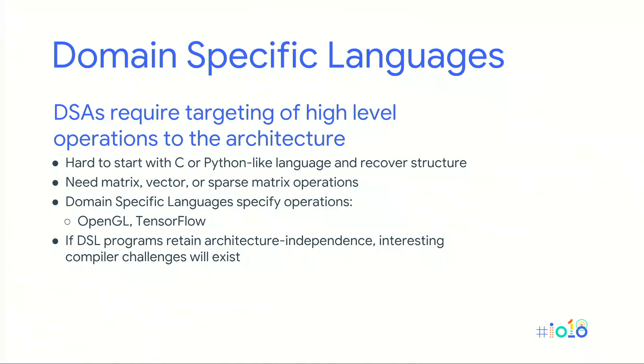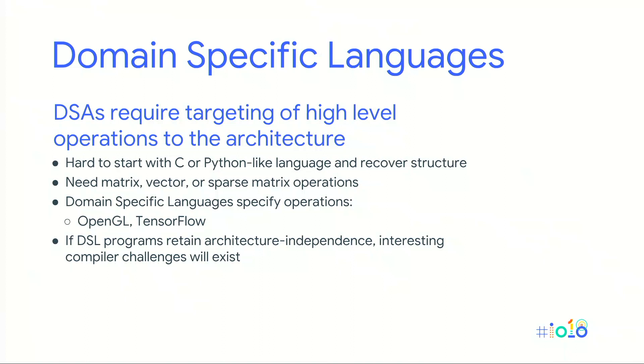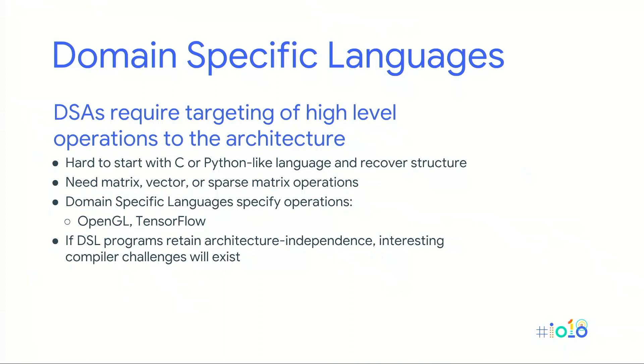The key challenge for domain-specific languages is retaining enough machine independence that a compiler can take a domain-specific language and map it to one architecture running in the cloud or another running on a smartphone. Ideas like TensorFlow and OpenGL are a step in this direction, but it's really a new space — we're just beginning to understand how to design in it.